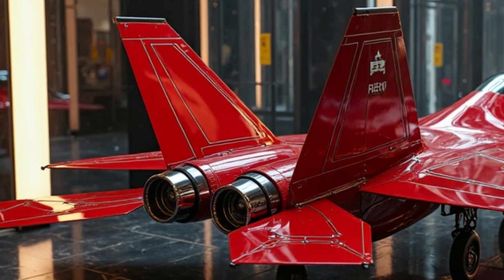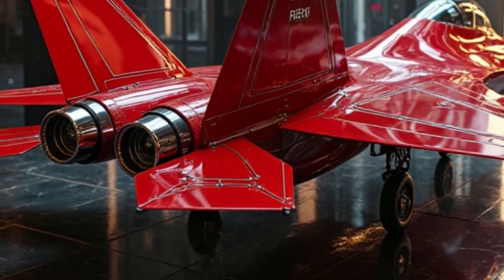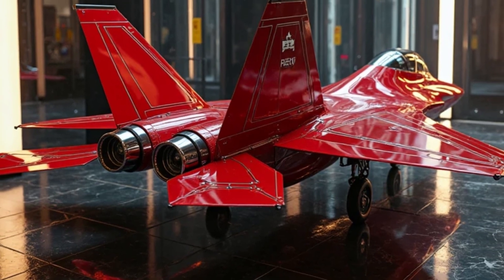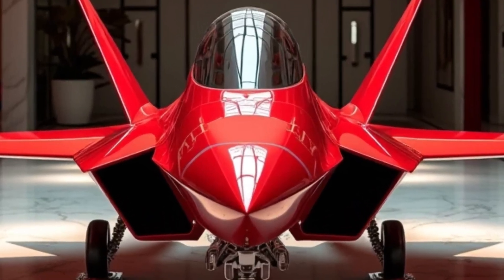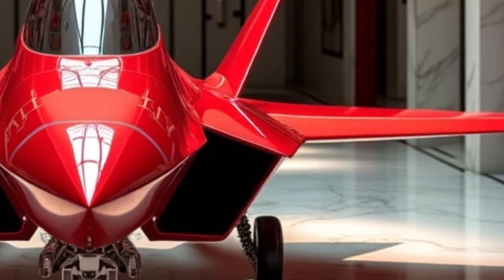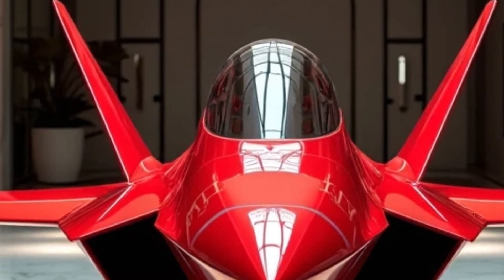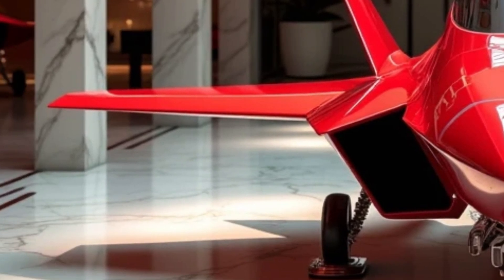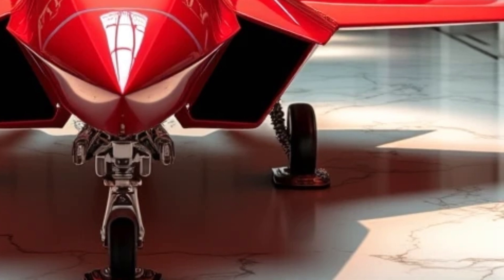The polished marble floors below mirror its crimson form, creating a visual dance between reality and reflection. As you move closer, the sleek skin of the Raptor reveals layer upon layer of intricate engineering, built for speed, silence, and superiority. The air itself feels different around it — heavier, charged with the silent roar of a machine that knows it rules the skies. There's something hypnotic about seeing the F-22 from this angle. You are not just looking at an aircraft; you are staring into the future.